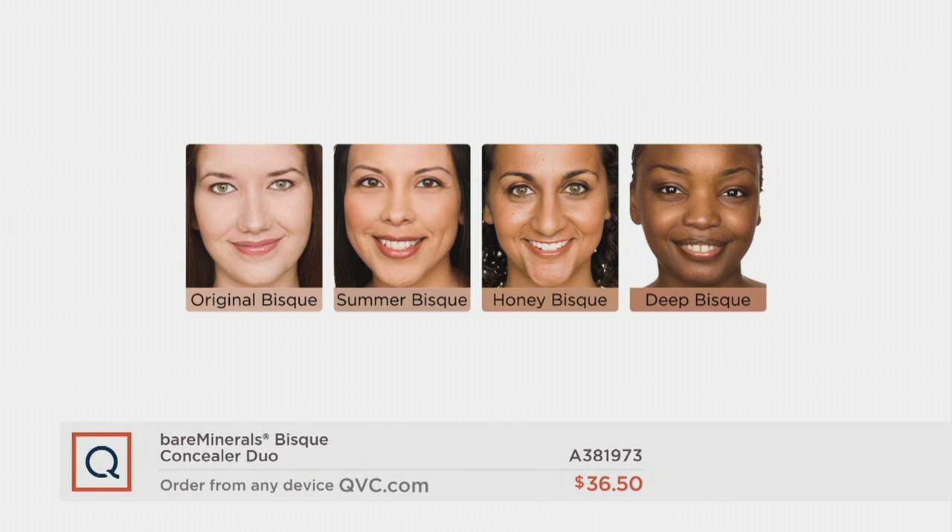Original bisque is what I wear during the dead of winter, so right now. But then I can transition into summer bisque too. If you have a little more warmth to your skin — light complexions, medium complexions, even into lighter tan complexions — go with summer bisque. Fewer than 2,000 to go around in summer bisque.